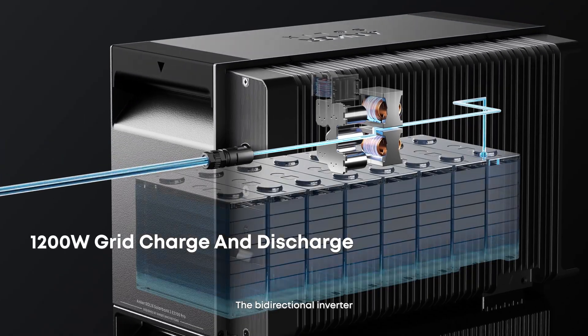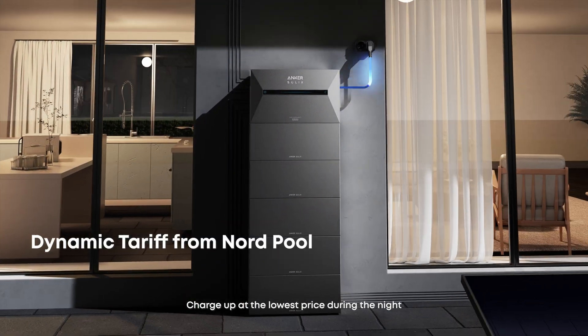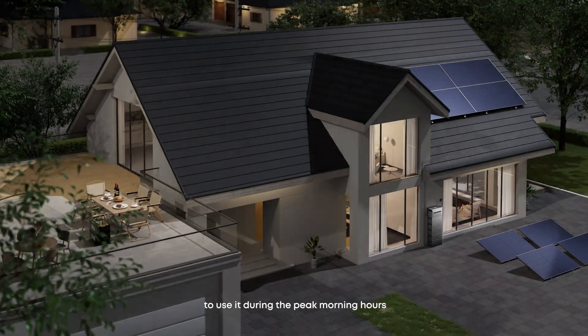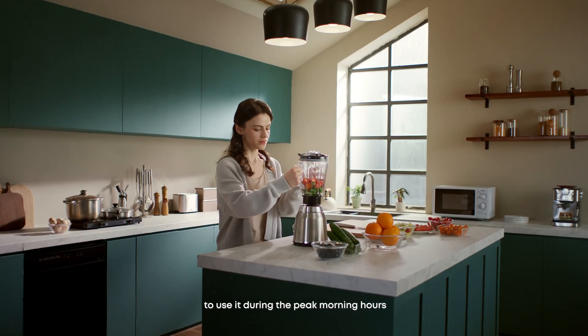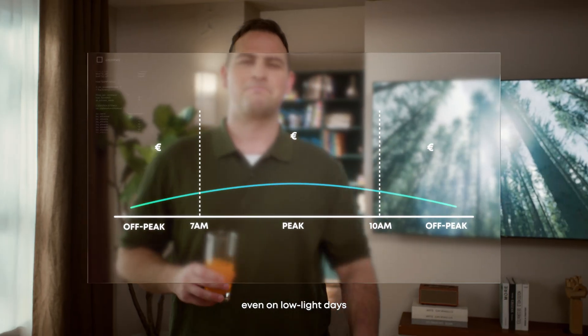The bi-directional inverter unlocks new ways to save with dynamic tariffs. Charge up at the lowest price during the night, then use it during the peak morning hours to reduce your energy costs, even on low-light days.